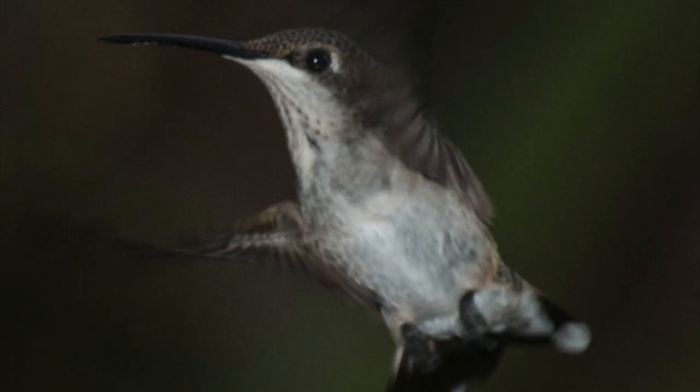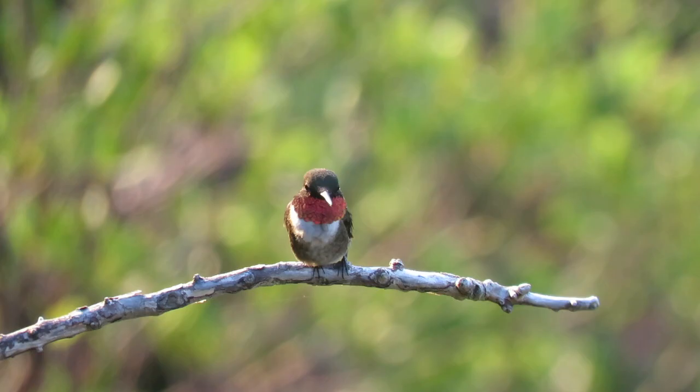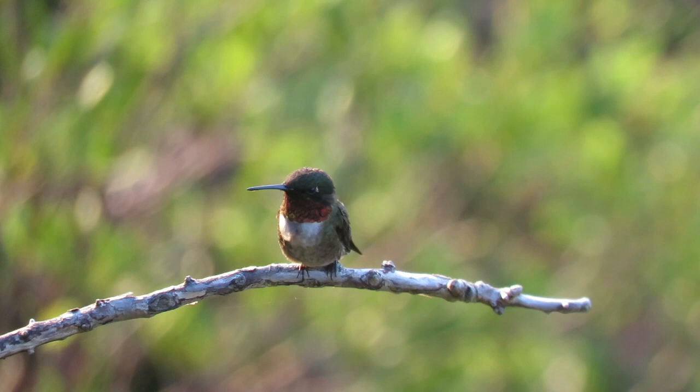Hummingbirds feed on tubular flowers, sticking their long tongue in in search of nectar. The tongue can extend out as far as the beak is long, grabbing nectar at a rate of 12 times per second.